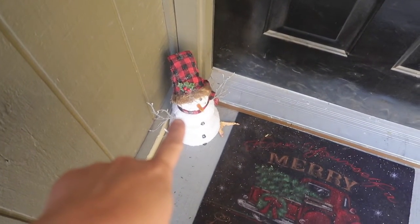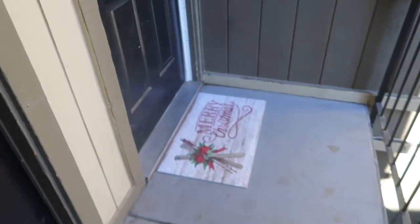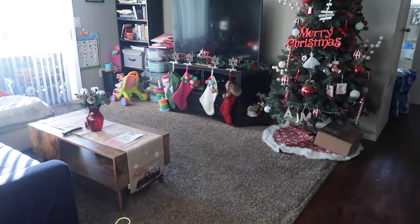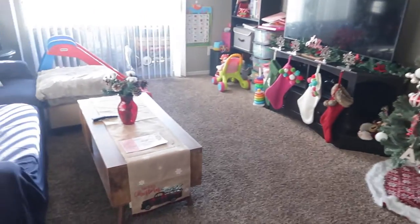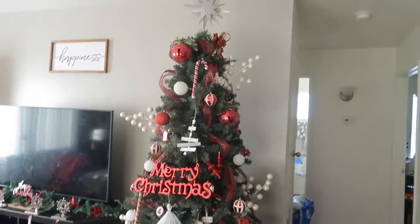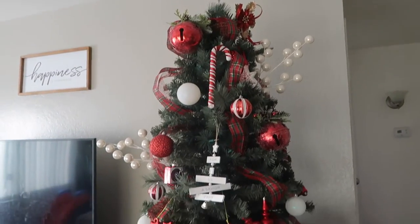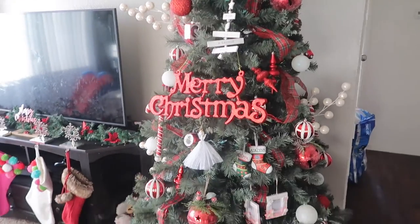If you haven't watched my Christmas home tour, I'm going to link it in the card. So we're going to go inside. When you get in, this is our door, this is our living room. The first thing you can see is our Christmas tree. Our Christmas tree is so pretty — I love it.